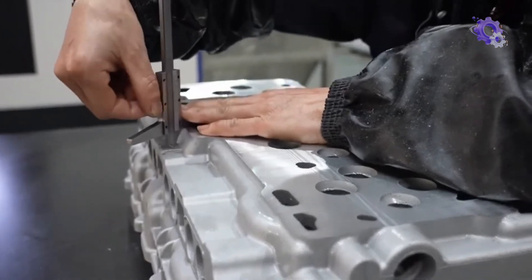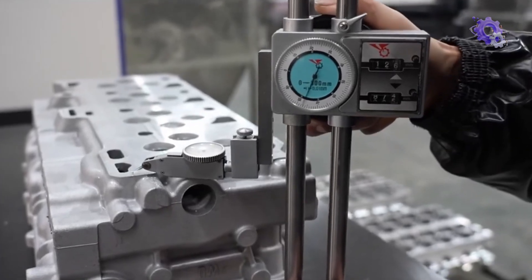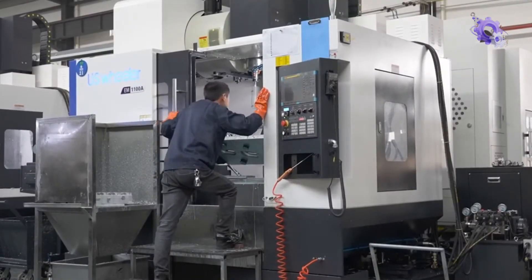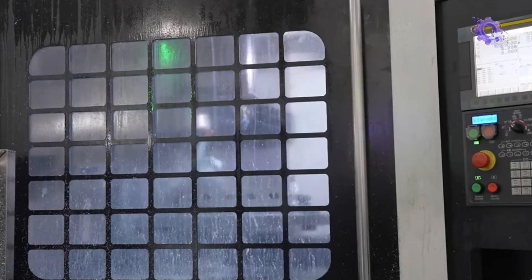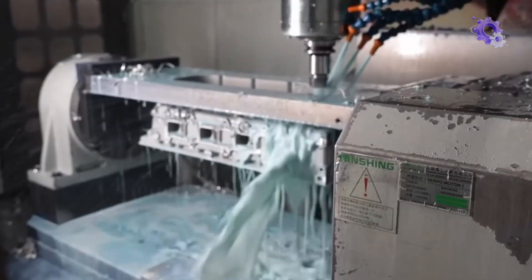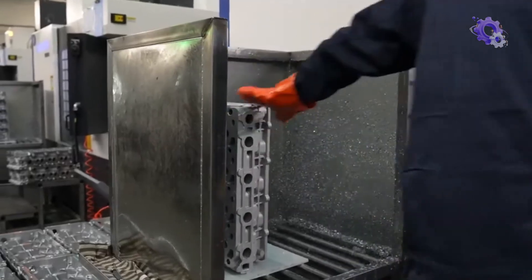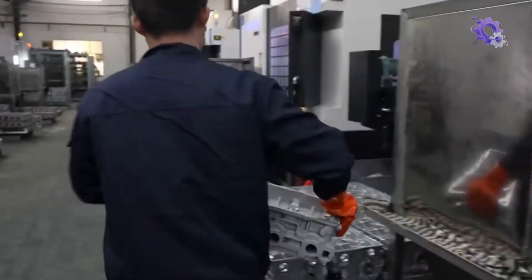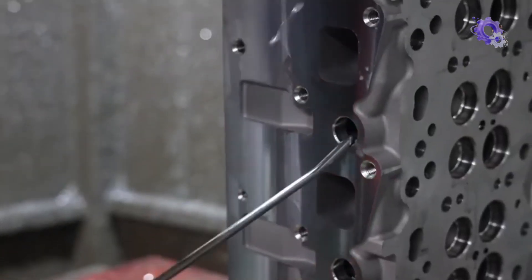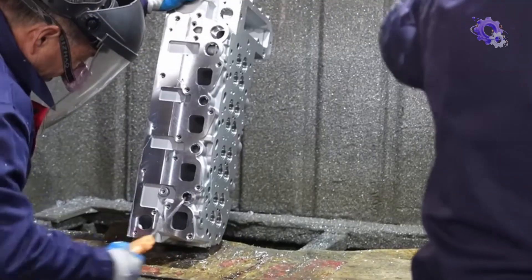Additionally, machining plays a critical role in optimizing the functionality and durability of the manufactured components. Beyond refining surfaces and dimensions, machining also involves the implementation of specialized techniques to enhance structural integrity and performance characteristics. This may include processes such as deburring to remove sharp edges and imperfections, surface treatments to improve wear resistance and corrosion protection, and precision balancing to ensure smooth operation and minimal vibrations.